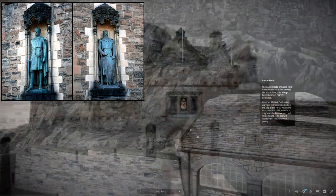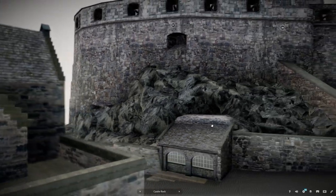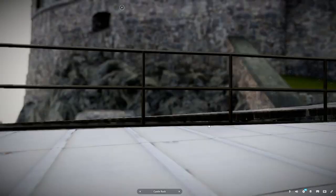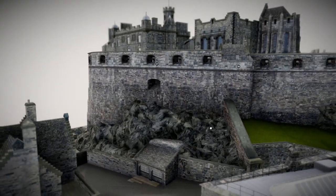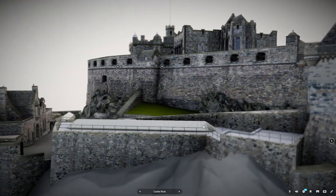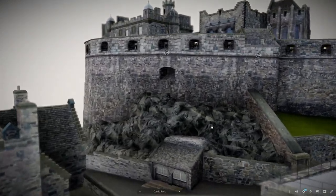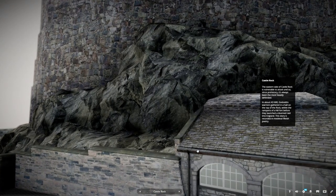The eastern side of Castle Rock is vulnerable to attack, and so since pre-history it's always been the most heavily defended. In about AD 600, Gododdin warriors gathered in a hall on top of the rock, within the ramparts of a hillfort, before they launched a doomed raid into England. This story is recorded in medieval Welsh poetry.